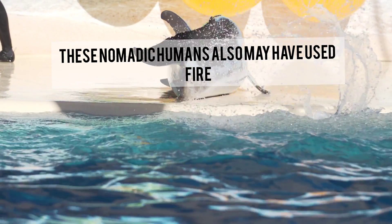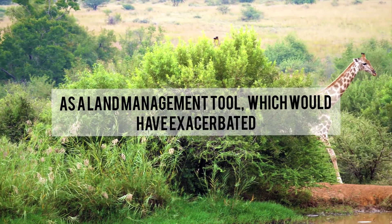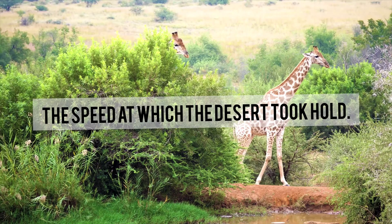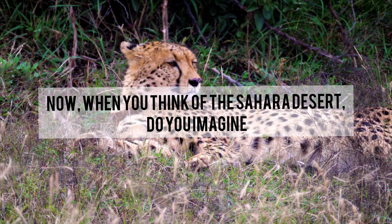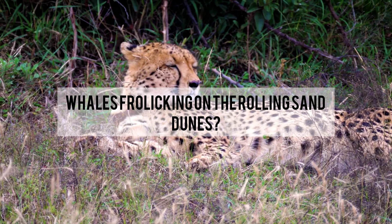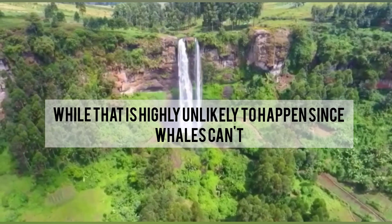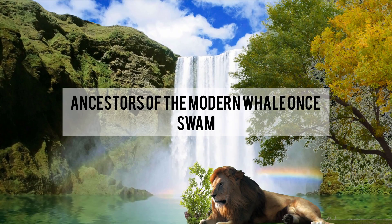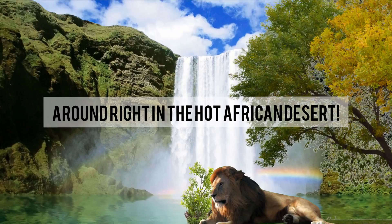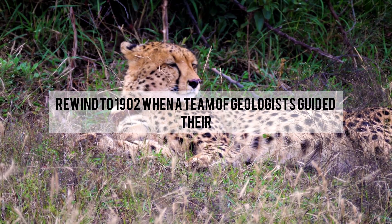These nomadic humans also may have used fire as a land management tool, which would have exacerbated the speed at which the desert took hold. Now, when you think of the Sahara Desert, do you imagine whales frolicking on the rolling sand dunes? While that is highly unlikely since whales can't survive outside water, there is evidence that the ancestors of the modern whale once swam right where the hot African desert now sits.